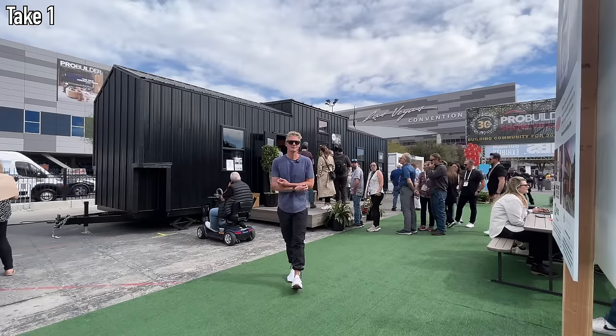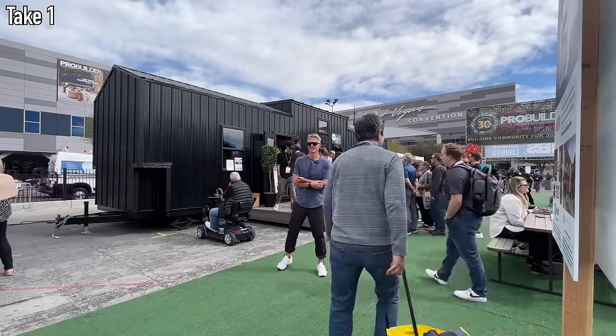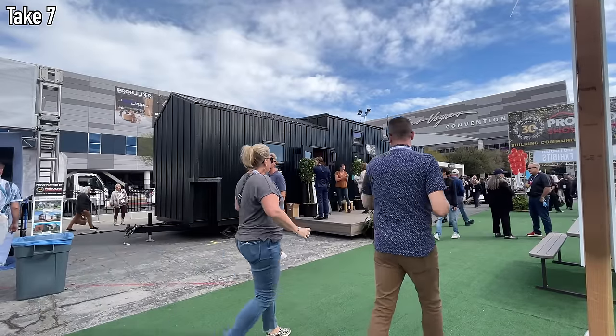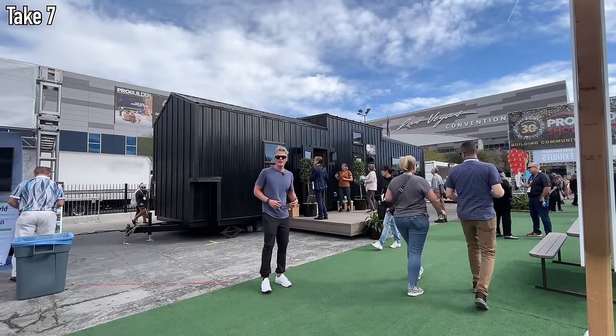The Vegas show was a great opportunity to see a lot of homes in a short amount of time, but it was a bit of a challenge working around all the people — the show was absolutely packed. To make this video and show everyone who wasn't in Vegas what they've got going on, they briefly closed off the home for a private tour, and it ended up being kind of like MTV Cribs.